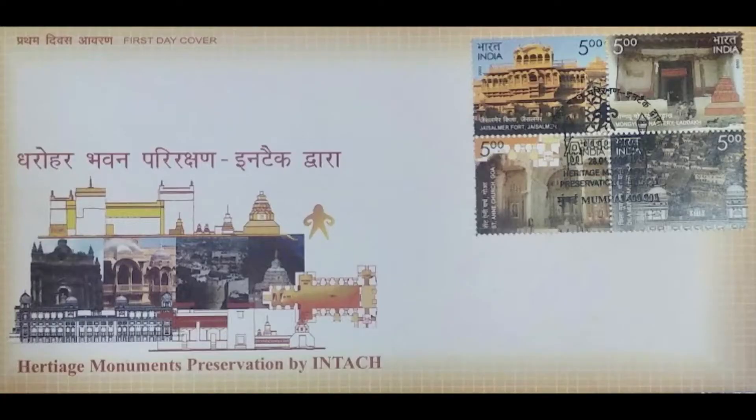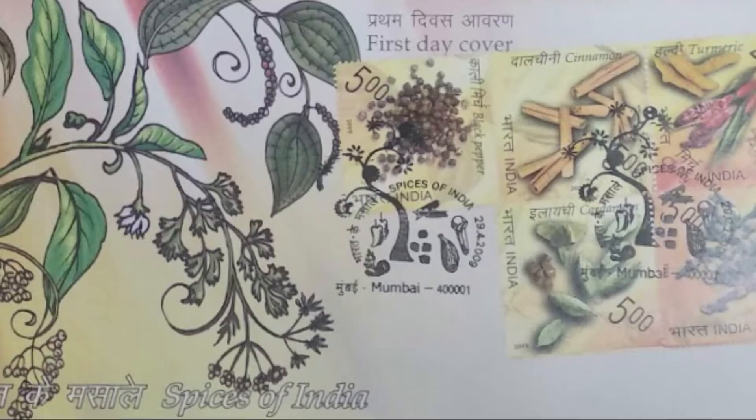Heritage Monument Preservation by INTAC, i.e., the Indian National Trust for Art and Cultural Heritage. The four monuments restored are: Mangyu Monastery, Leh; St. Annie's Church, Goa; Jaisalmer Fort, Rajasthan; and Kila Mubarak, Patiyala.